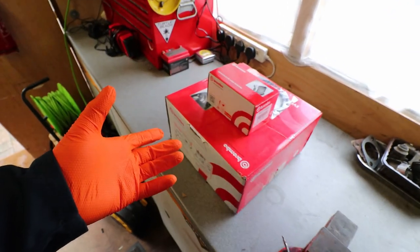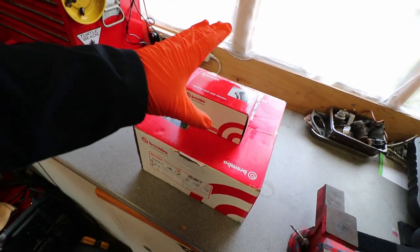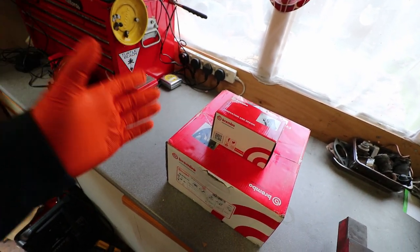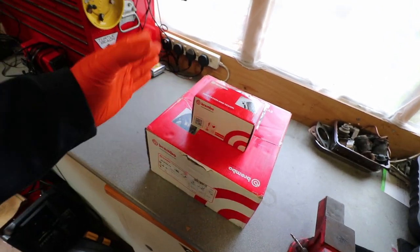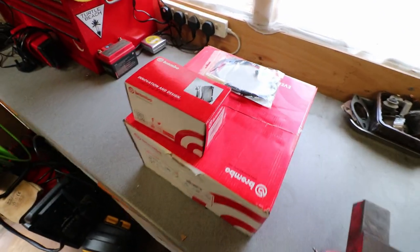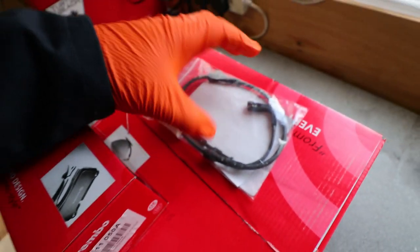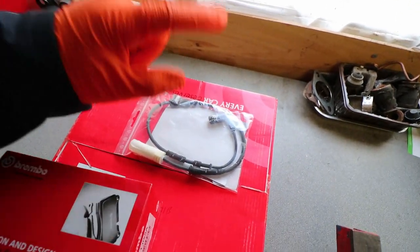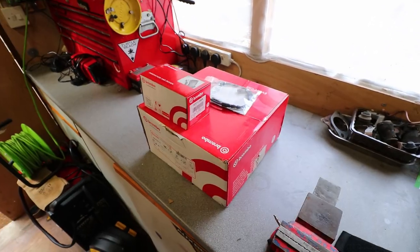Today's job is the front brakes. I decided to go with Brembo — got these off Euro Car Parts. The price difference between Brembo and the budget brand was only about £25, so I figured Brembo pads and Brembo discs. We've also got a new pad wear sensor — only about a tenner — just in case the old one's damaged. Brembo brakes going on the BMW should be a nice little upgrade. Let's get started.